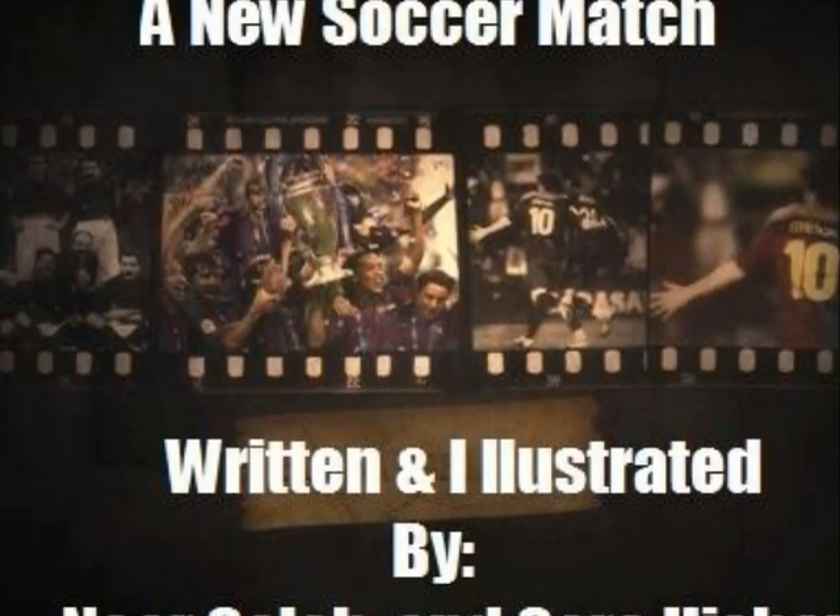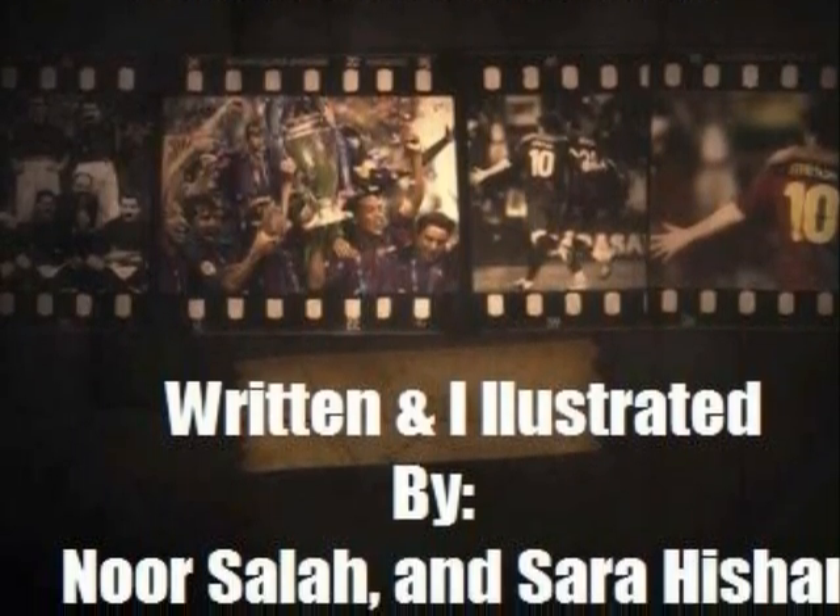A new soccer match, written and illustrated by Noor Salah and Sara Hisham.